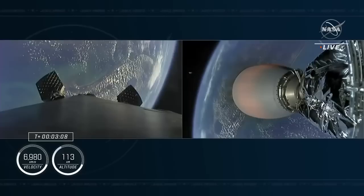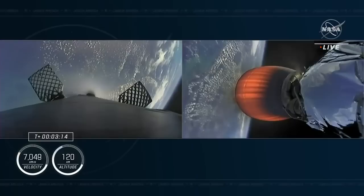We're also in two alpha for the aborts if needed. Second stage is lit and continuing to carry the crew, five astronauts, into orbit.